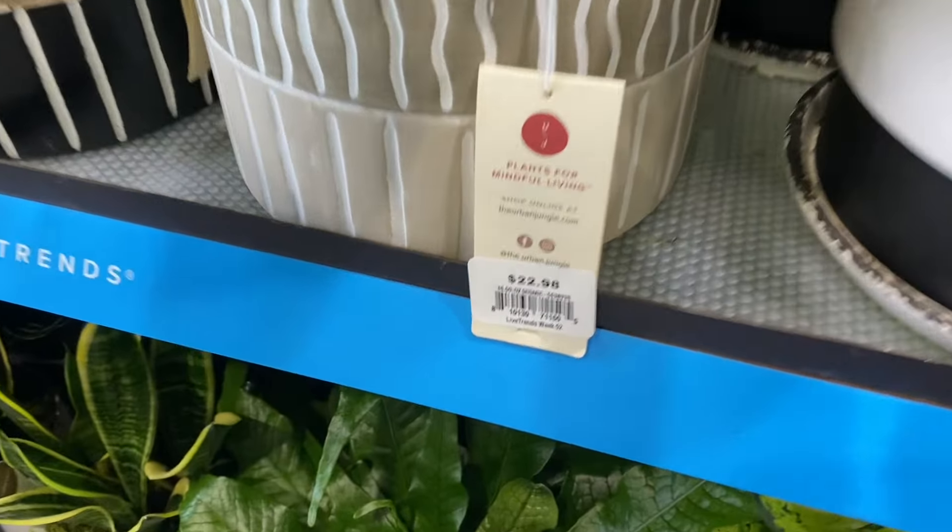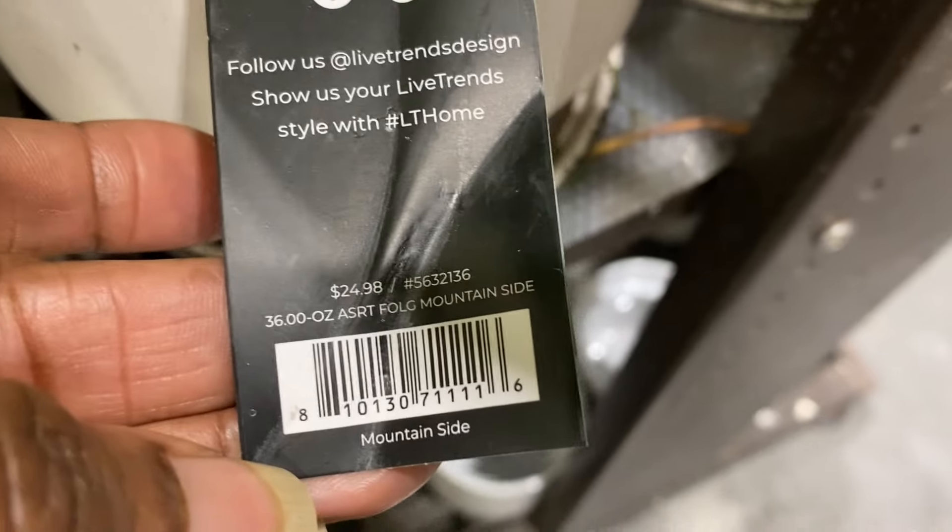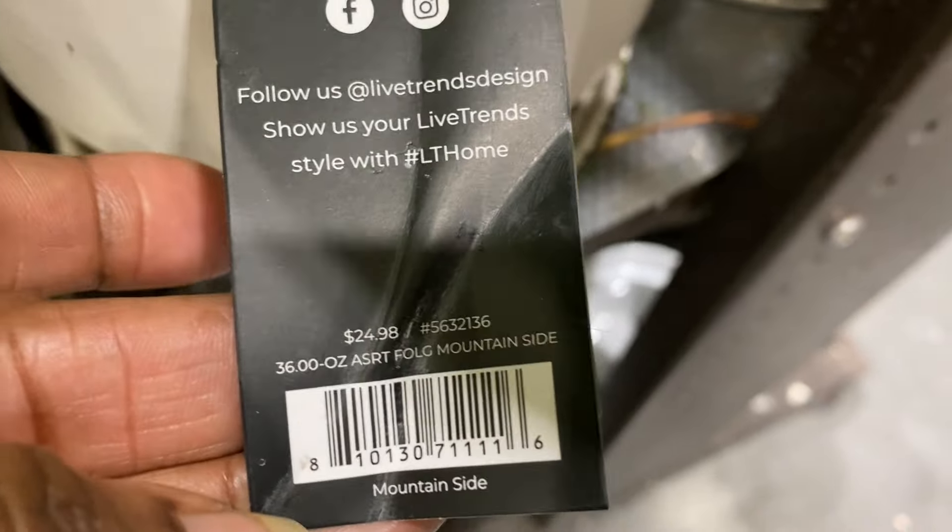It used to be that you kind of had to follow Costa Farms Trending Tropicals to find all the so-called hard-to-find plants, but now as you can see, a lot of the other companies are in on the action. Look at this Amazonica — absolutely beautiful. This is put out by Urban Jungle. And look at this Dieffenbachia, again in a cute little pot from Live Trends, $25. I'm really loving the pots that Urban Jungle is putting these plants in.